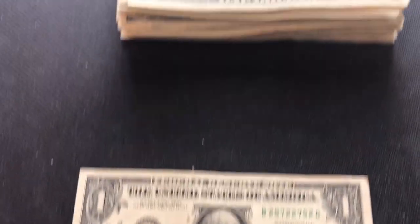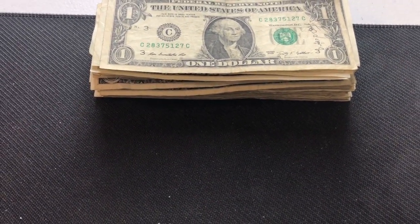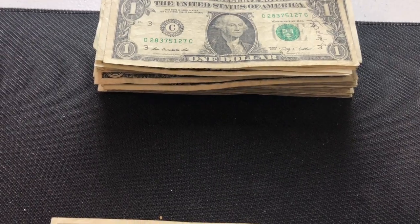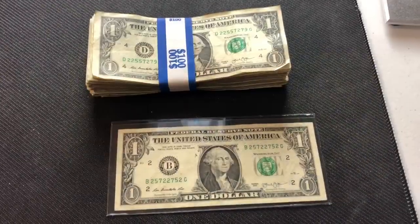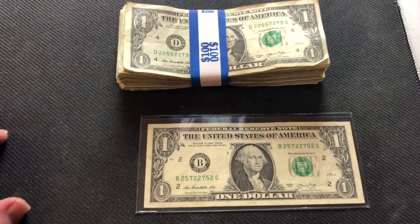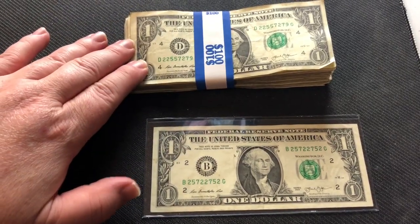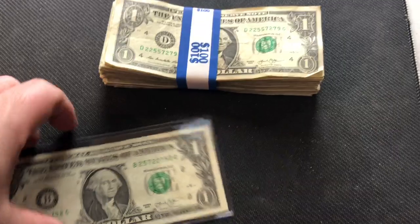Too bad there weren't any star notes or anything else in here. I'll get another stack of hundreds and keep doing the hunt. We're back — went to the bank and got another hundred one-dollar bills. Here's the radar note from the first stack — we'll put it aside and start going through the new stack.